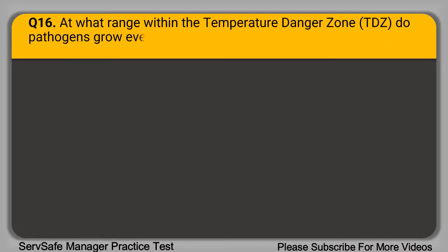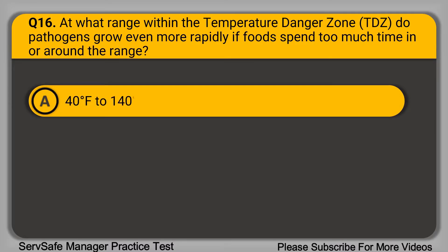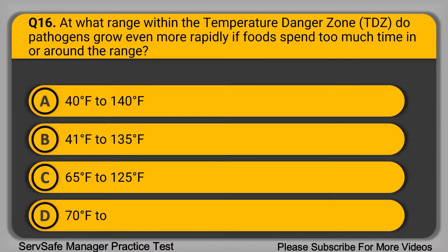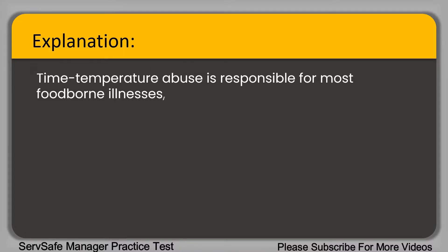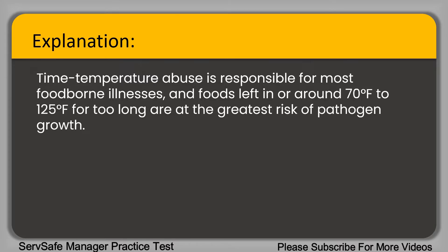Question 16: At what range within the temperature danger zone do pathogens grow even more rapidly? A. 40 to 140 degrees Fahrenheit. B. 41 to 135 degrees Fahrenheit. C. 65 to 125 degrees Fahrenheit. D. 70 to 125 degrees Fahrenheit. The correct answer is option D, 70 to 125 degrees Fahrenheit. Time-temperature abuse is responsible for most foodborne illnesses, and foods left in or around 70 degrees Fahrenheit for too long are at the greatest risk of pathogen growth.